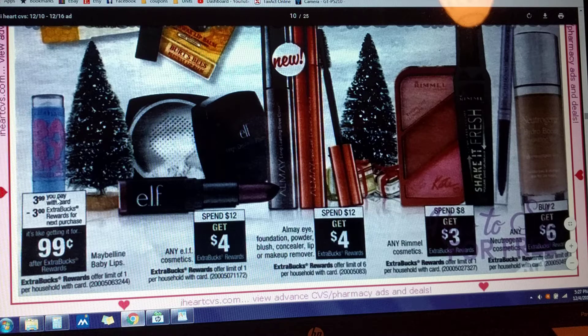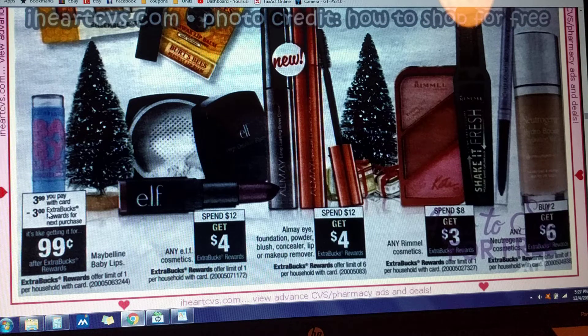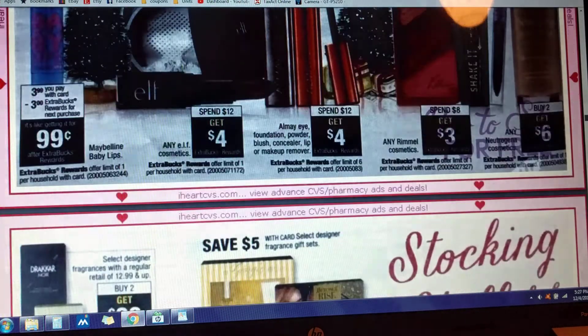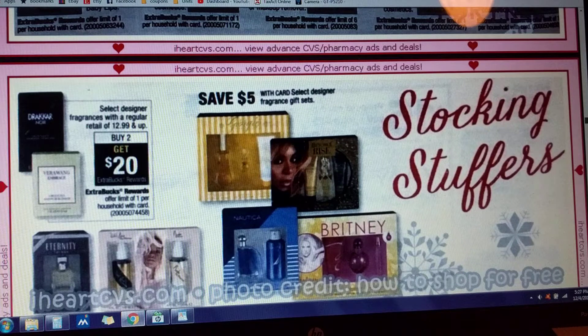Maybelline Baby Lips — $3.99 for some little lip gloss, and you get back $3 in Extra Care Bucks, which makes that only $0.99. That's a cute little stocking stuffer — I might have to get one for River. She likes little lip stuff she can put in her purse. Select Designer Fragrances with regular retail of $12.99 and up — if you buy two, you're going to get $20 back in Extra Care Bucks.